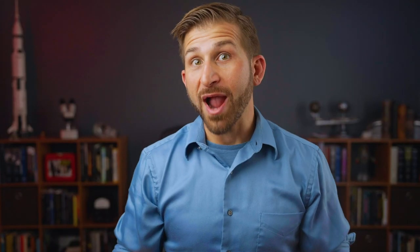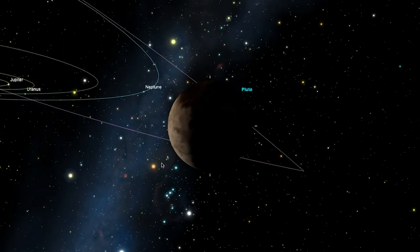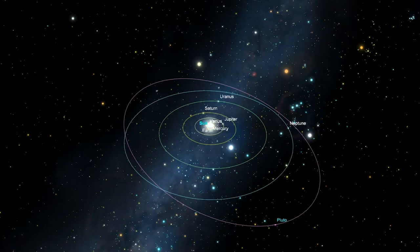Observe the direct and retrograde motion of planets. Study the moons of these other worlds and understand the definition of a planet and the importance of the controversial dwarf planet category.